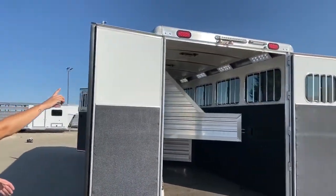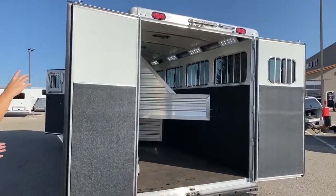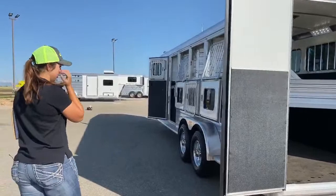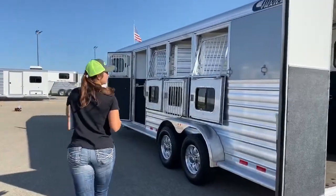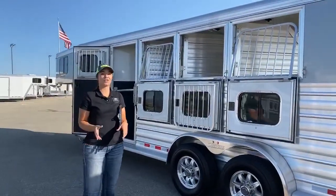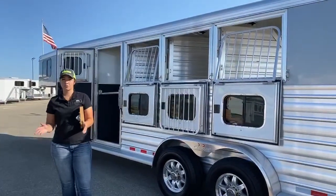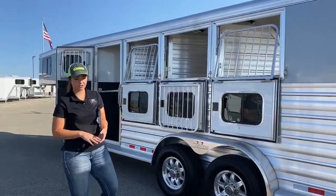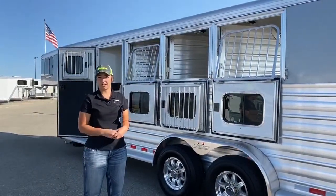You do have an awning light — a load light — up above in the back too. Get your horse up in there in the dark, super nice to have. This trailer does not come with a ramp, but if that's something you want it equipped with, we can easily get one installed. Our parts and service department usually have some in stock, and if we don't, we'll get one ordered for you and then get it on.